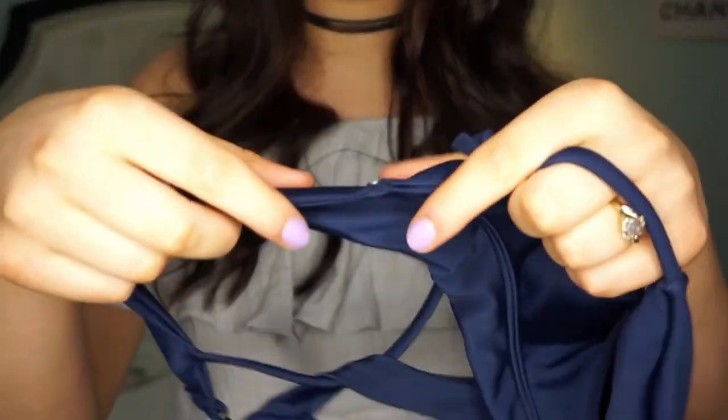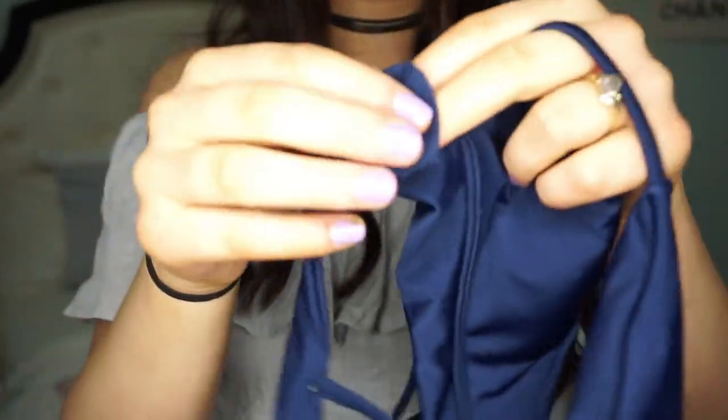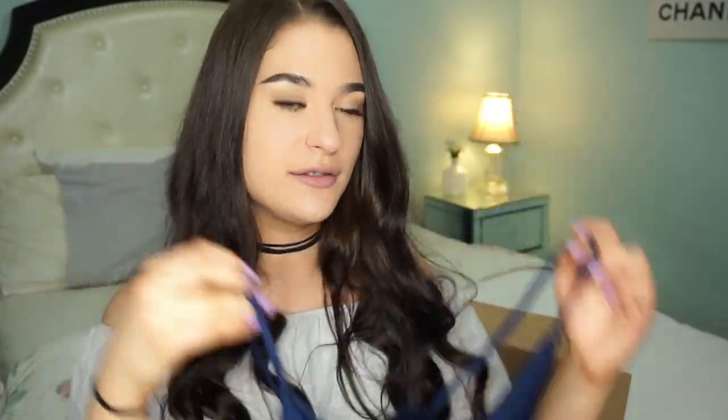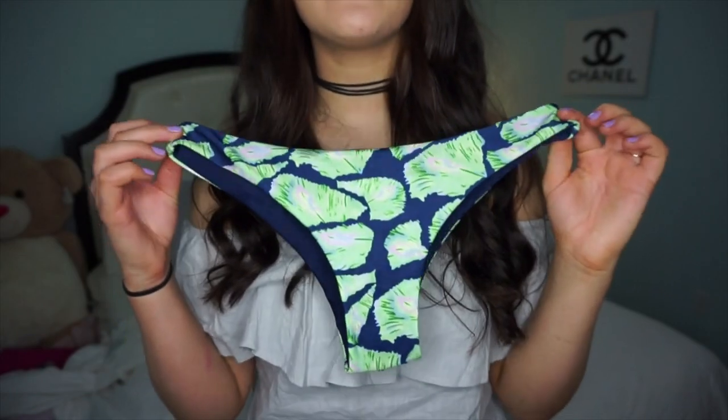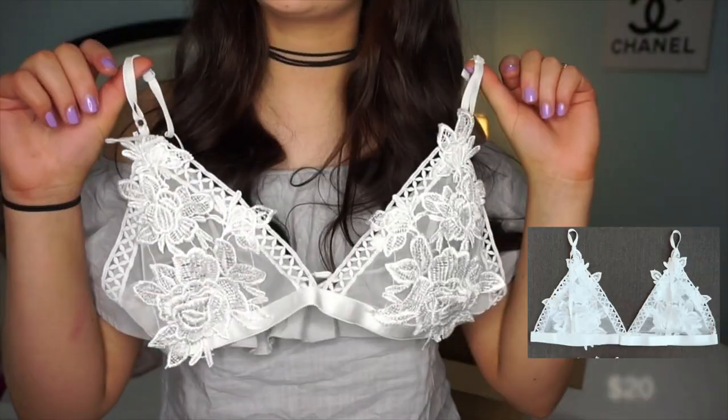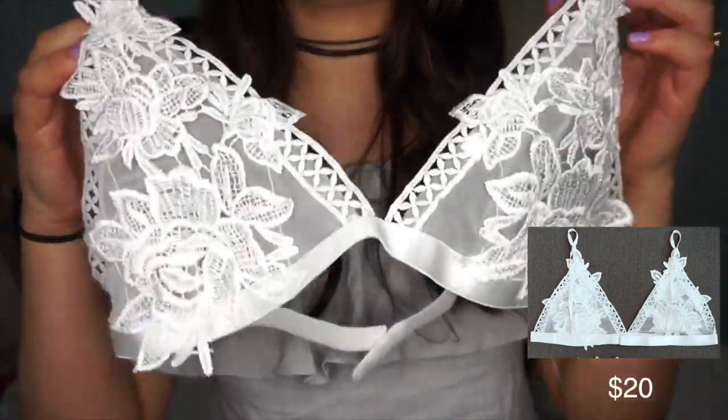This one was a little loose so I'm going to tailor it — super easy, I'll just cut it right here, sew it back together and it'll be like brand new. As for the blue top, these bottoms go absolutely perfect with it.